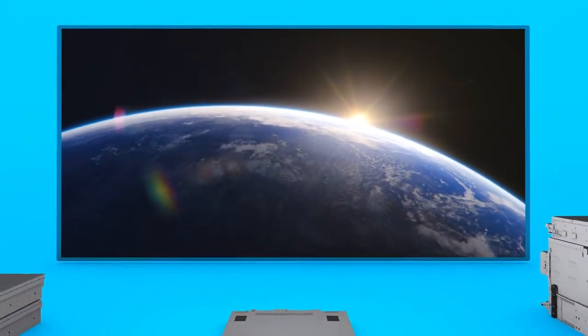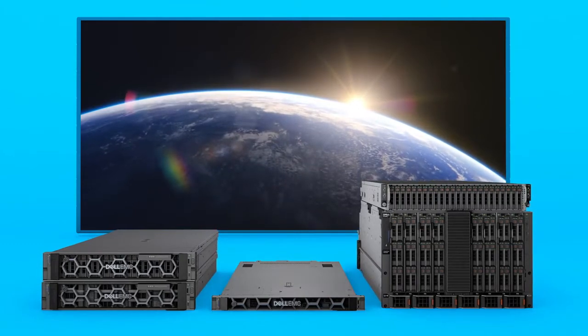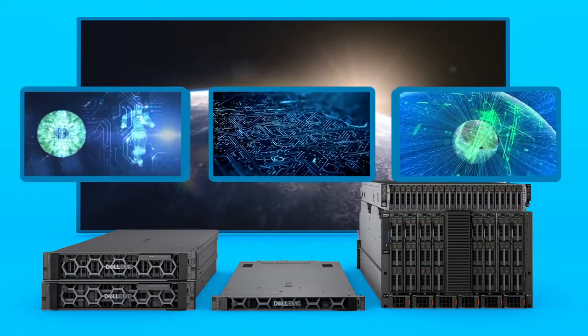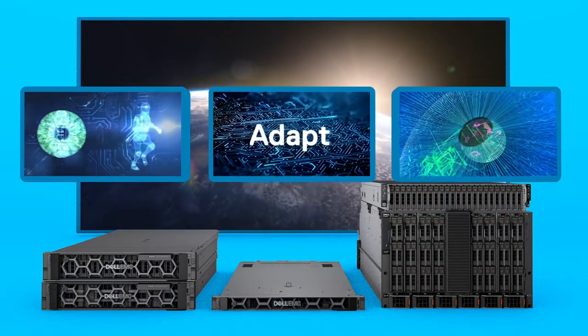Organizations across the globe are turning to the Dell EMC PowerEdge server portfolio to find the right solutions to fit their needs. Our advanced intelligent technologies are purpose-built to empower businesses to innovate, adapt and grow.